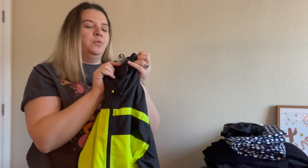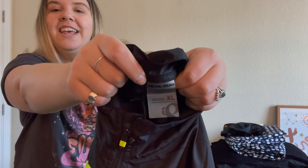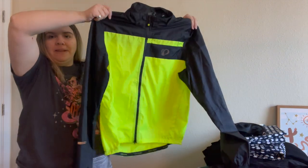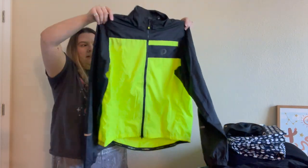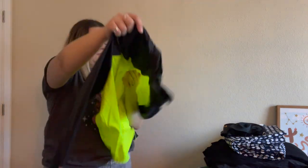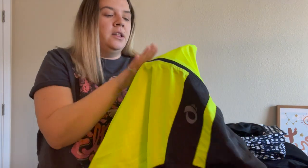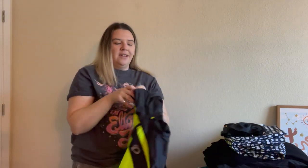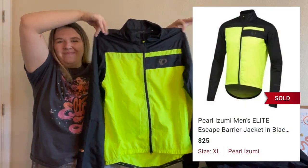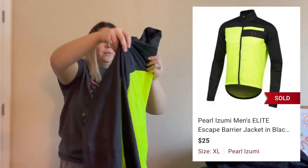Here is a Pearl Izumi jacket — that's how you say it. It's a size extra large. Pearl Izumi is like a biking/bicycle brand, and this is bright yellow. It was originally around $90. There are a few marks on the front that didn't come out, but I just have it listed as-is. I'm not sure if it's getting attention. I haven't really ever sold this brand before, but I'm hoping for good things — I've heard good things.